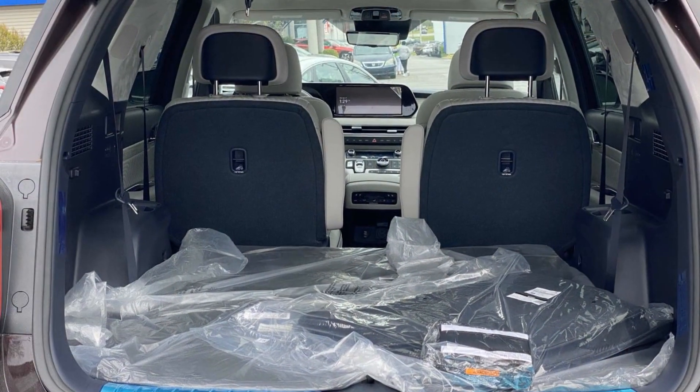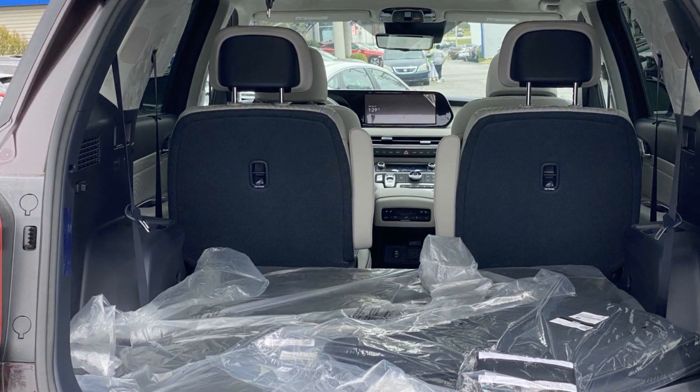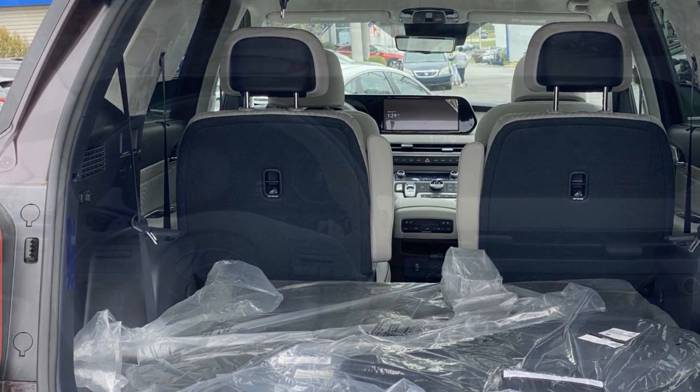Multi-zone air conditioning, blind spot monitor, all-wheel drive, parking aid sensor, seat massage.